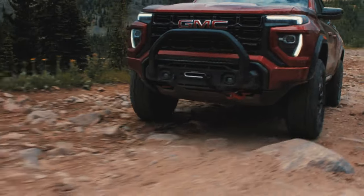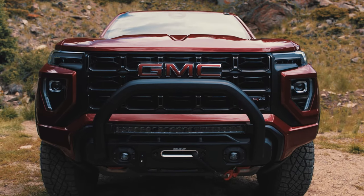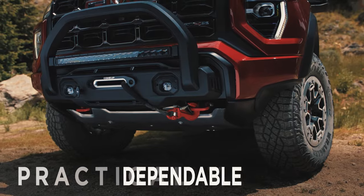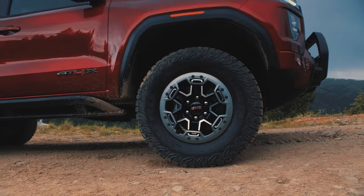Granted, a performance-oriented pickup truck isn't exactly a top seller, and most of us aren't exactly looking for one. What we're looking for is an affordable, dependable, and practical vehicle, which leads us to the next big problem the Canyon is faced with.